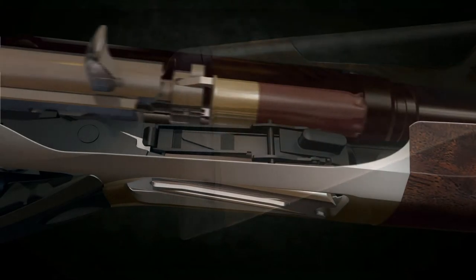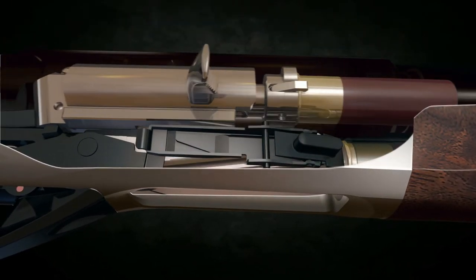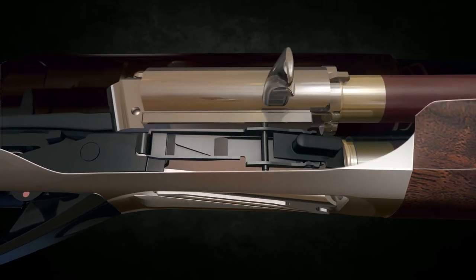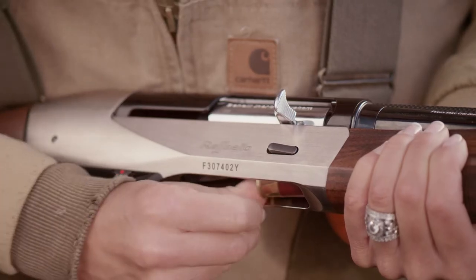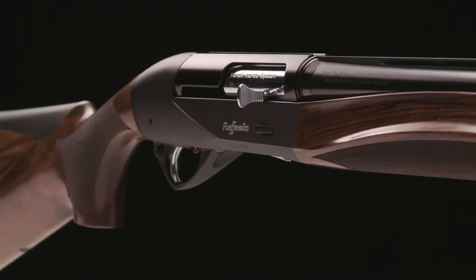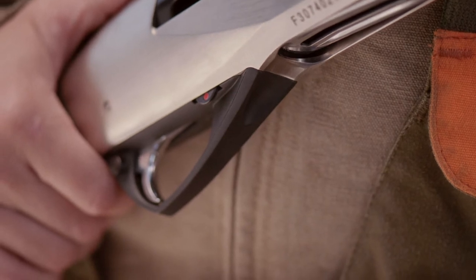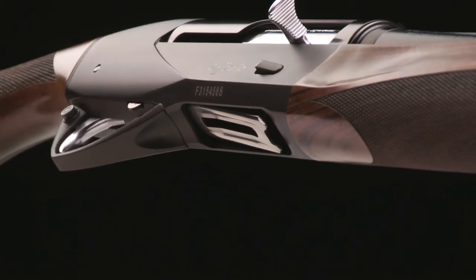The easy loading system incorporates a beveled loading port, redesigned carrier, and a patented two-part carrier latch that allows shells to glide into the magazine faster and with less effort. An enlarged bolt release and an outward angled cartridge drop lever provide easier access, even when wearing gloves.